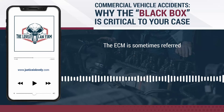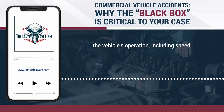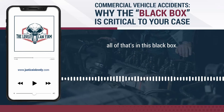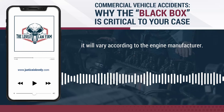The ECM is sometimes referred to as the black box for the truck. It records data concerning the vehicle's operation, including speed, braking, use of the clutch, and use of cruise control — all stored in this black box. The type and amount of data recorded by the ECM will vary according to the engine manufacturer.